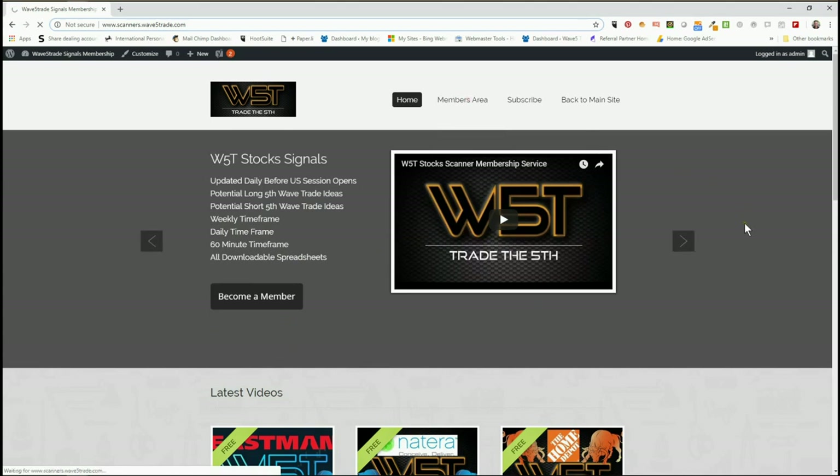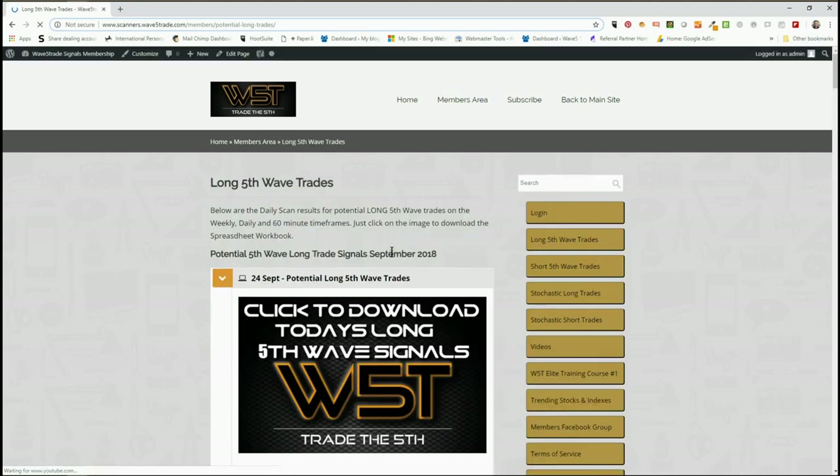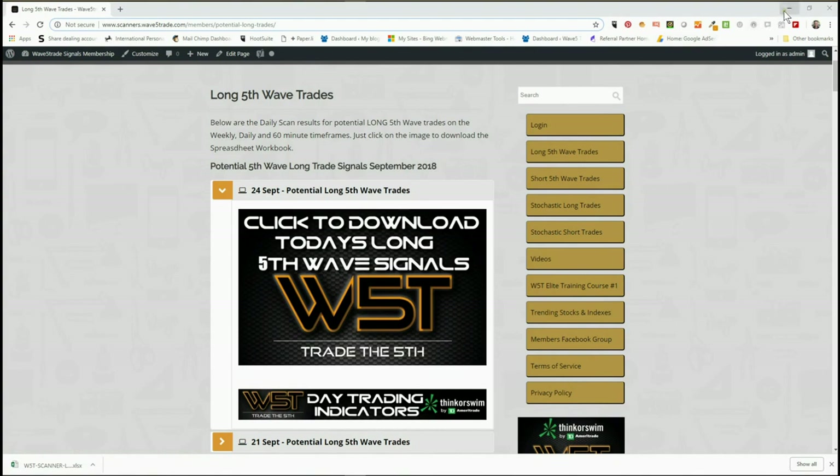In the membership area, our members get the opportunity to download potential long fifth wave trades and short fifth wave trades on the 60-minute, the daily, and the weekly time frame. We also include as a bonus some potential stochastic long and stochastic short trades intraday. I'm looking at long trades today.